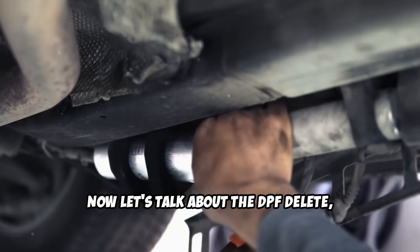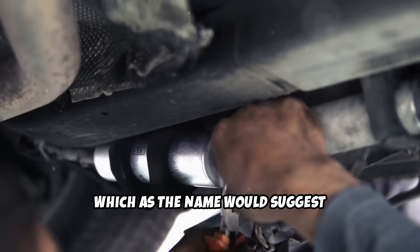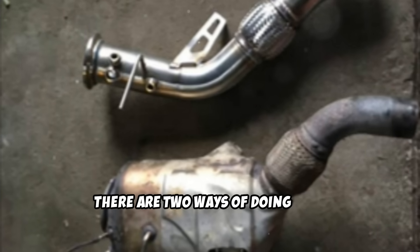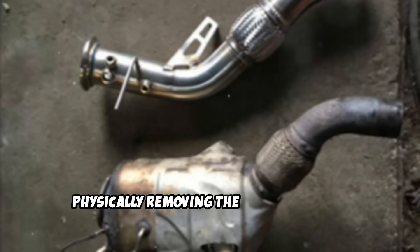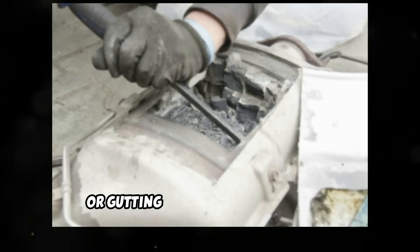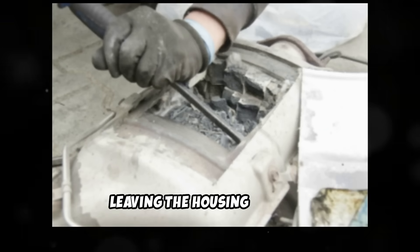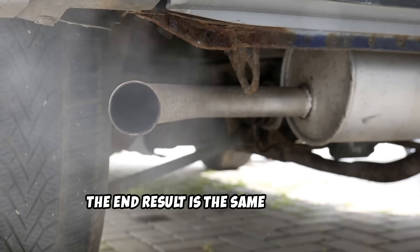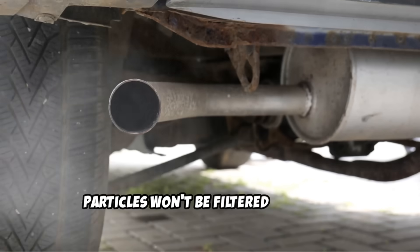The DPF Delete, as the name would suggest, eliminates it from the exhaust system. There are two ways of doing this: physically removing the filter from the exhaust and replacing it with a straight pipe, or gutting the filter element while leaving the housing in place. But in any case, the end result is the same — the soot particles won't be filtered anymore.